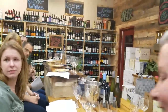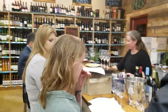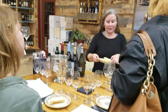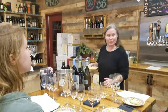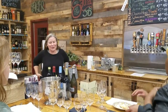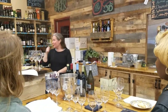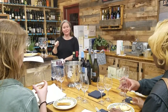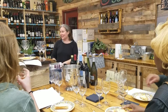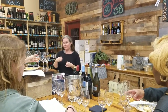Give the wine a little swirl, smell it, give it a taste, and then try the food. Then try the wine again — it should taste different after you've had food than when you're drinking it on its own.